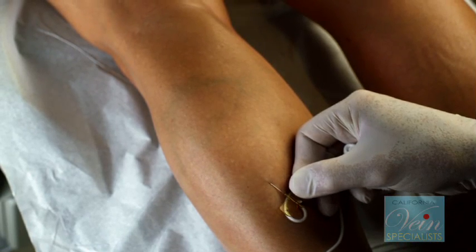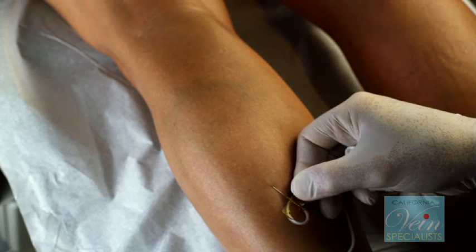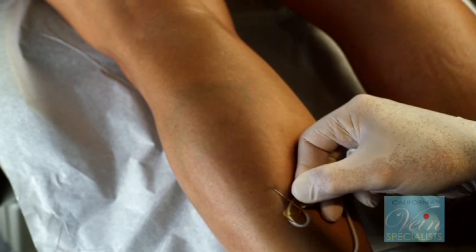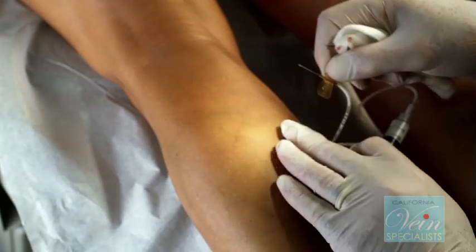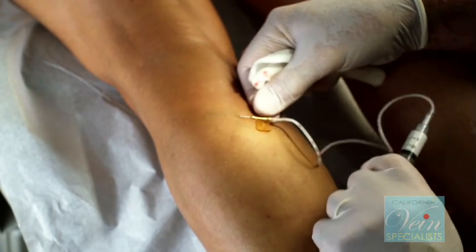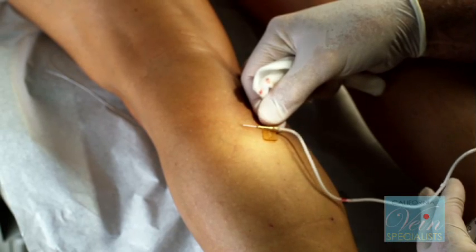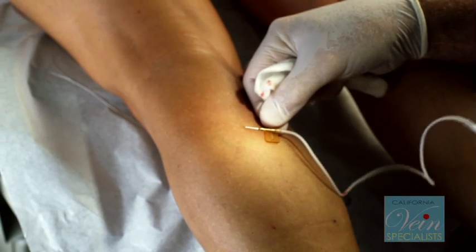With my patients I try to have them come in periodically — maybe every couple of years they'll have a treatment. She really won't have any downtime other than wearing some lightweight compression stockings. We have her wear those during the day for the next three days, but other than that she can exercise. She said she was going to run tomorrow and everything should be fine.